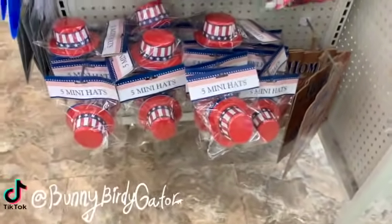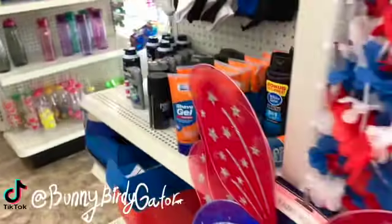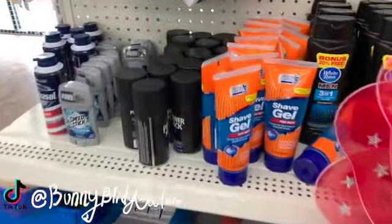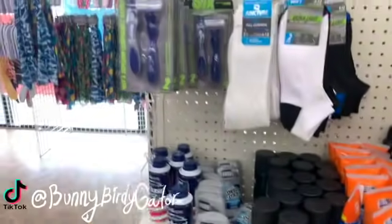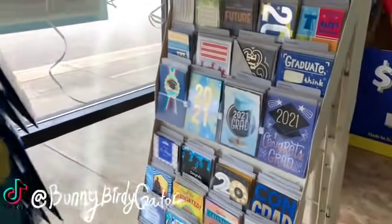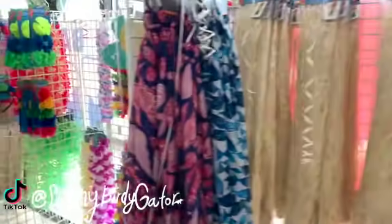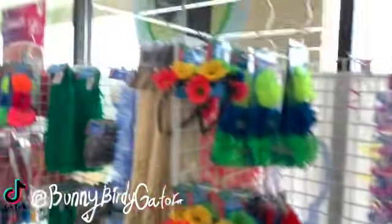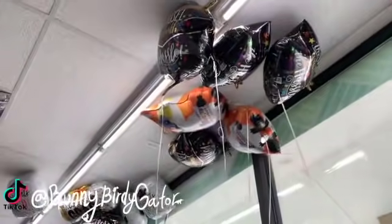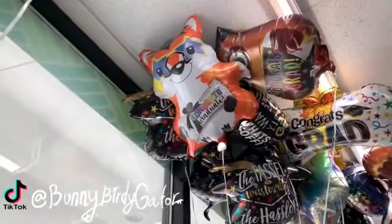We have Memorial Day and Fourth of July items, shaving items, and graduation cards up here including thank-you notes. These items were here last week. There are lots of graduation balloons up top — that's a cute little fox one.